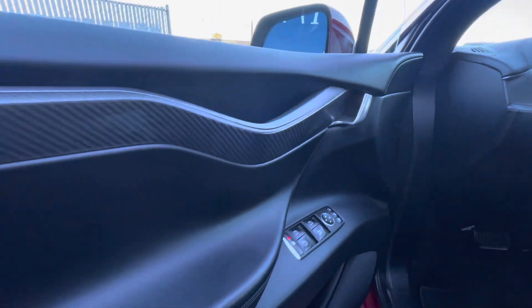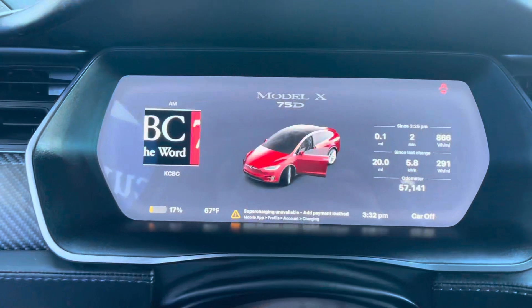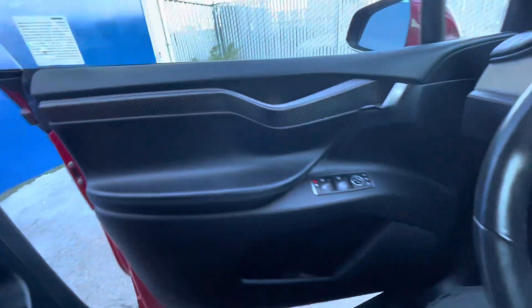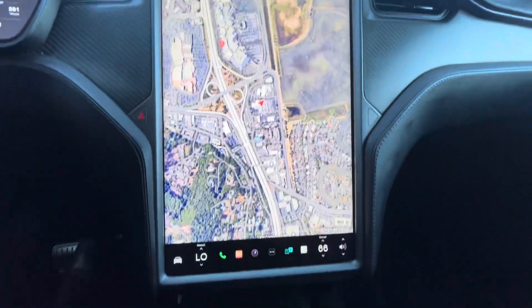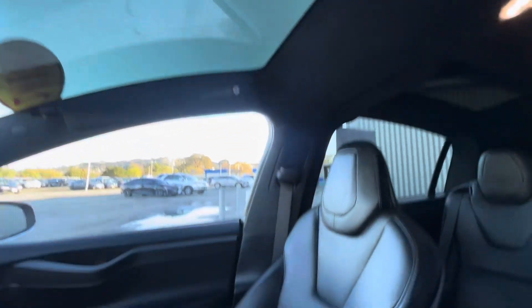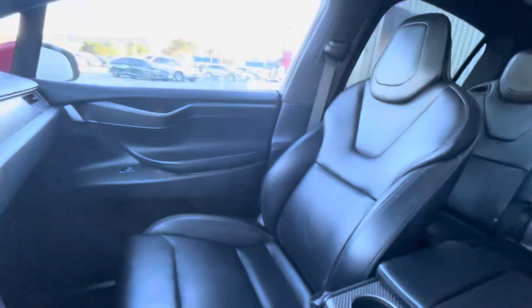As we walk around this Tesla Model X, I'm going to state some of its key features and basic info, starting with that it is finished in red multi-coat with a black interior. It has all-wheel drive. The vehicle has a little over 57,000 miles on it, and it is a Carfax single owner according to the listing.